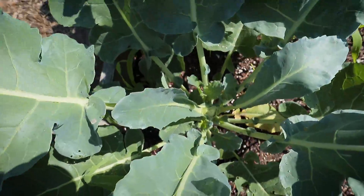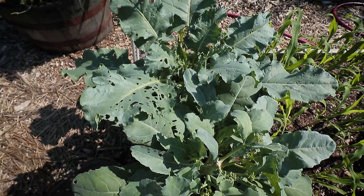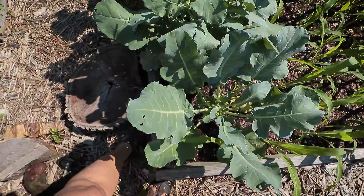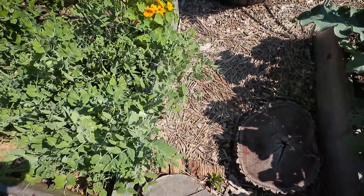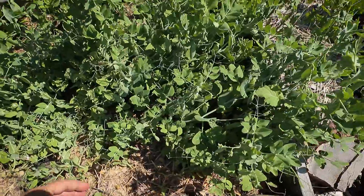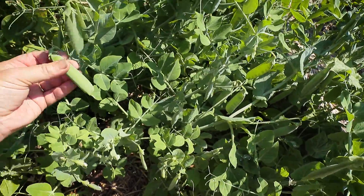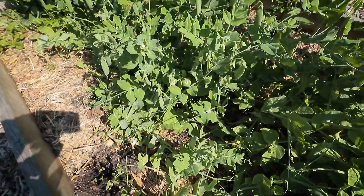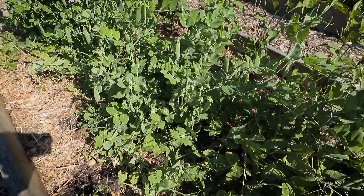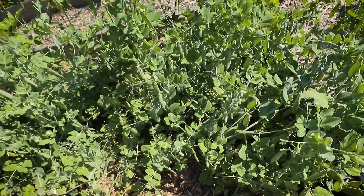Broccoli has been harvested — just little bits coming up, so I'll probably go ahead and cut these out and feed them to the chickens. Now my bush peas are just harvestable — almost. Some of them, like this one, are ready. So I'm going to start the bush pea harvest, all in this bed. That'll probably go on for maybe another week or so.